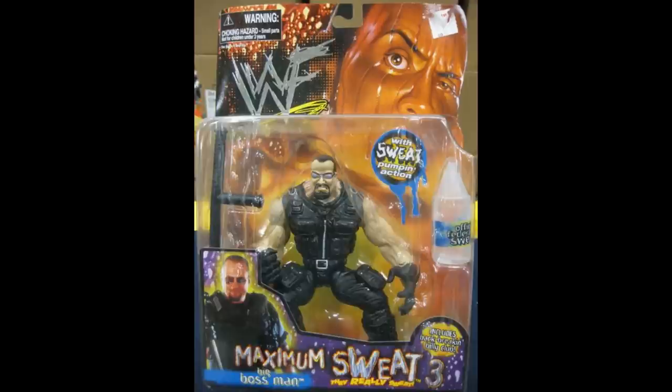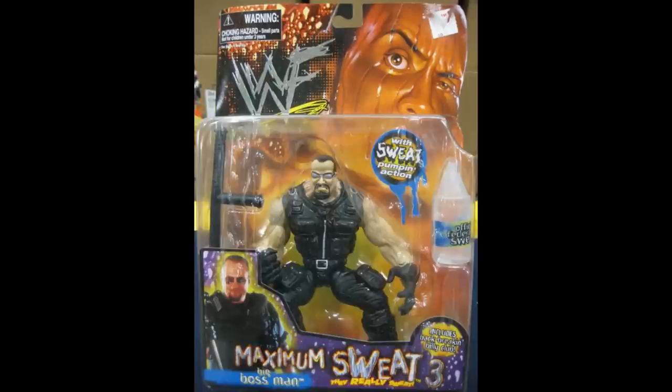I actually owned a couple of these in my lifetime. This one right here is the Big Boss Man — one of the ones I did own. I also owned the Undertaker one and I think I also owned the Stone Cold Steve Austin one. There were a few different Stone Cold Steve Austin ones. I remember as a kid I didn't really think about it — I wasn't like, this is so stupid. But as a collector now, looking back, I'm like, why in the hell did we get this product on the shelves? But you gotta think about the times — WWF was super popular, it was the boom period.